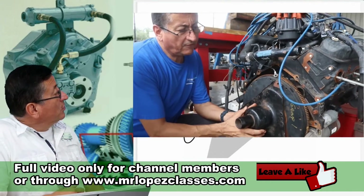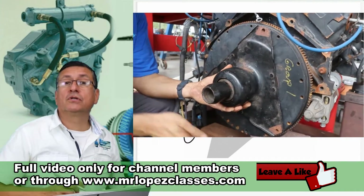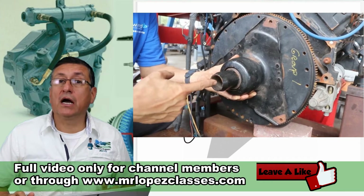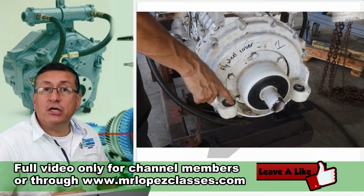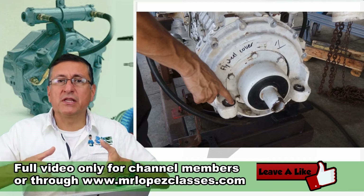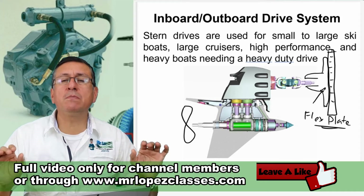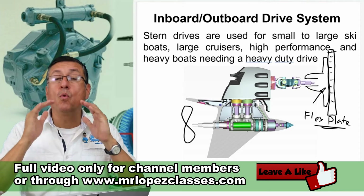The flex plate is bolted on the flywheel of the engine. There are flex plates for gasoline, like this one, or flex plates for diesel, which are bolted on the flywheel of a diesel engine. The secret of the flex plate is that it absorbs the momentum of the engine at the moment you engage the gears. I explained those flex plates for both diesel and gasoline in extreme detail in episode number one of chapter five — I recommend that wonderful video.